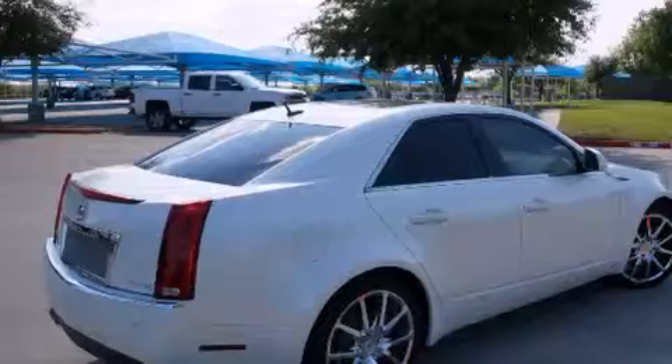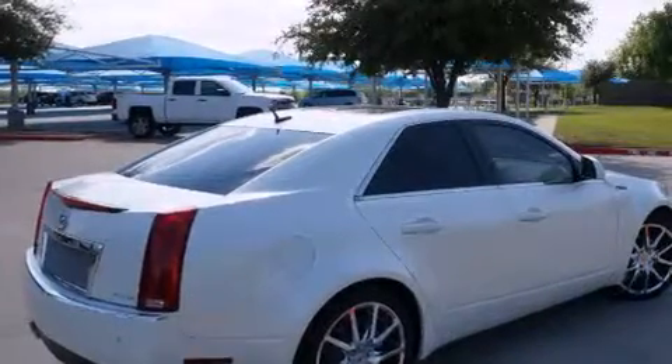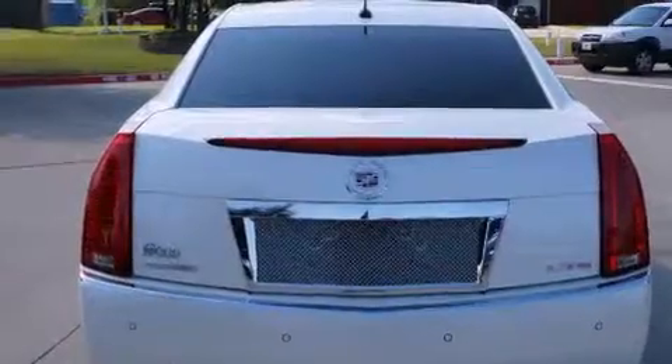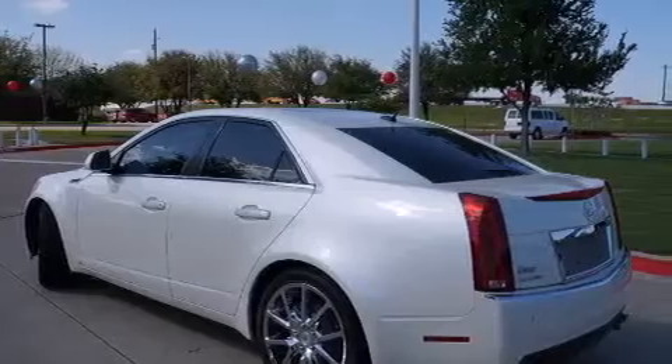Features include a sunroof, cooled seats, a navigation system, chrome wheels, interior wood trim accents, side impact airbags, and memory settings for the driver's seat positions so you can recall your favorite position with the push of one button.